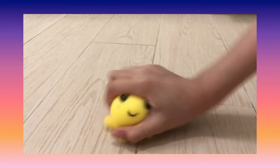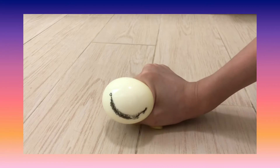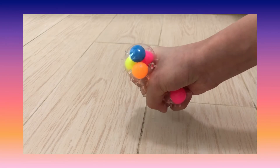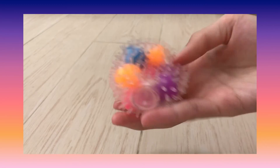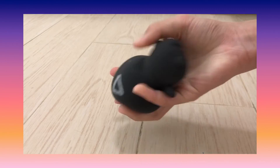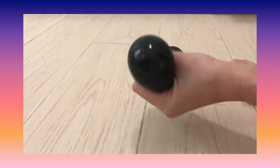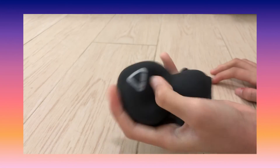This one is the octopus one. This one is the DNA ball but it sometimes deflates. This is originally the Squid Game one but I took it out of the mold so it's just a black stress ball now.